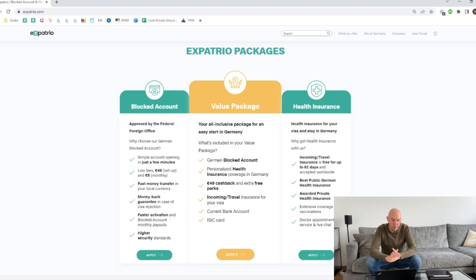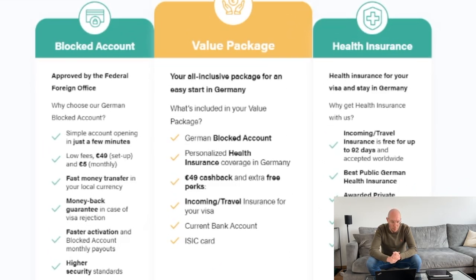The value package is our all-inclusive package for an easy start in Germany. It includes the German blocked account, personalized health insurance coverage depending on your age, incoming travel insurance up to 92 days for free, help to open a current account in Germany, an ISIC card with additional discounts for traveling, museums, and shopping in Germany, and 49 euro cashback in the blocked account. So the three offerings are the blocked account, the health insurance, and the value package which is a combination of both. I'll be showing you how to open a blocked account with Expatrio step by step — it's easy and everything is online.